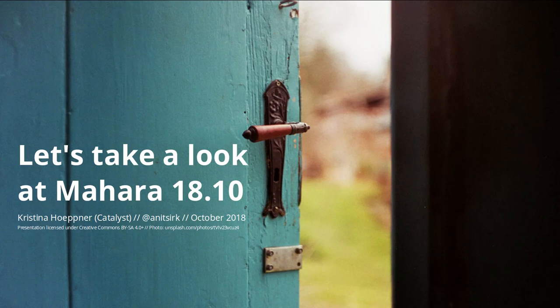Kia ora! This is Kristina Höppner from the Mahara Project at Catalyst in Wellington, New Zealand. Today I would like to take you through a number of the highlighted features in Mahara 18.10, which was released on the 25th of October 2018.